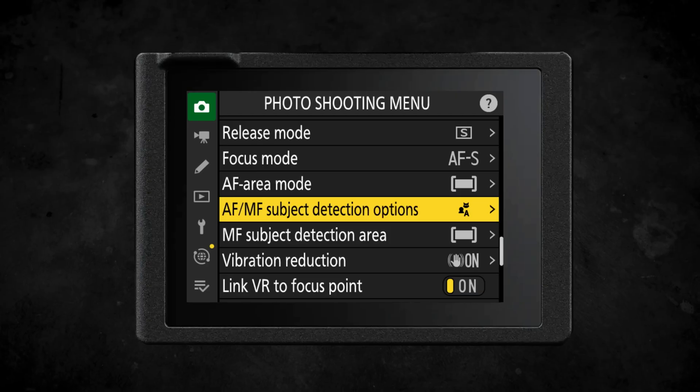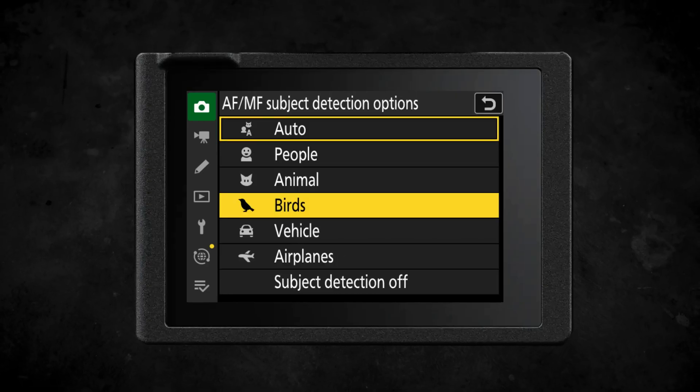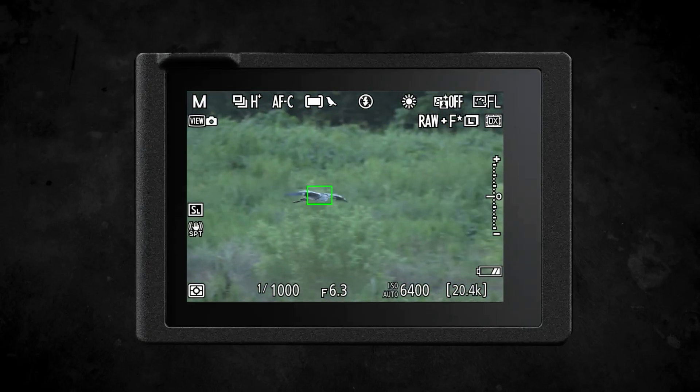The Nikon Z6III now has bird subject detection in its auto focusing system. Previously you were able to use the automatic subject detection or the animal subject detection and it would still recognize birds, but the advantage of the bird detection is that it's better at recognizing different shapes and sizes of birds.